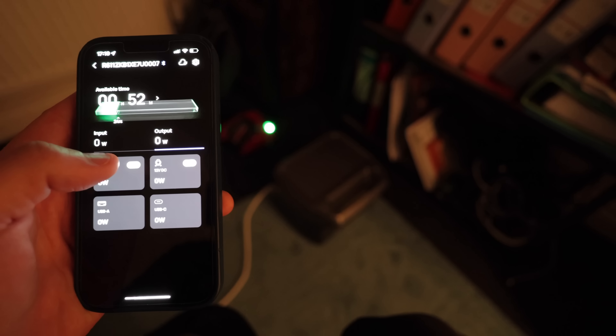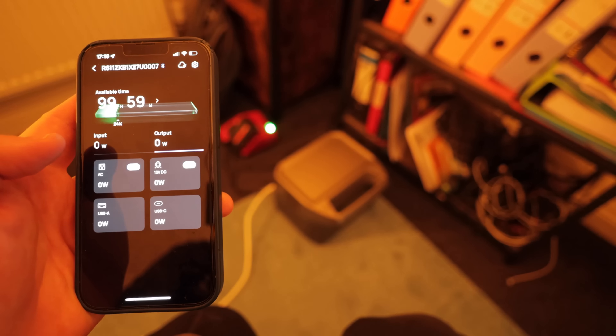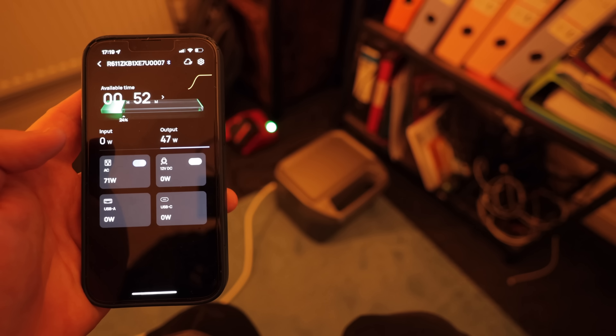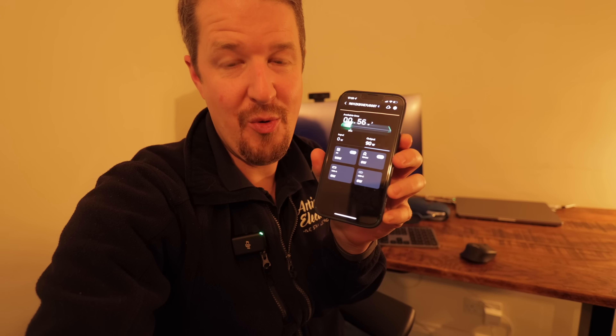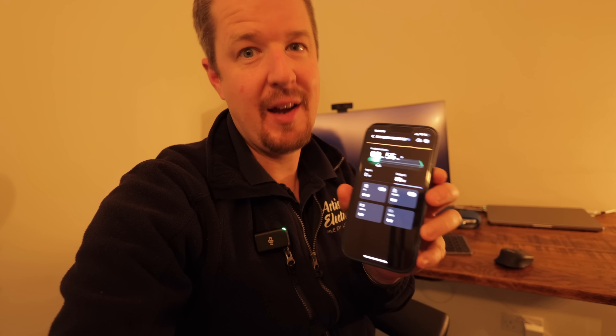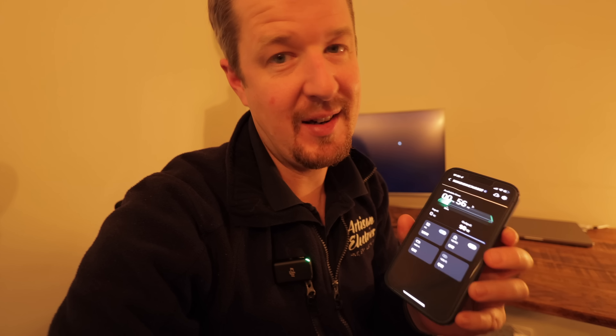Tapping in the app, I can turn everything off. Ready for blackout? Boom — everything goes off. And then tapping again — boom, everything comes back on. How cool is that? That's one of the features that really levels up the EcoFlow River 2 Max. The app lets you monitor and control everything, which takes the portable power station concept to the next level.